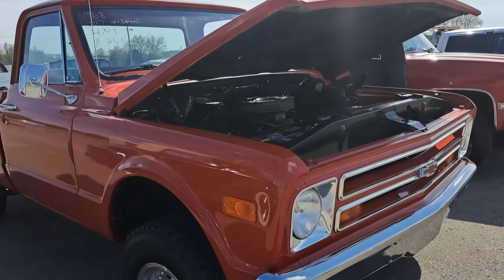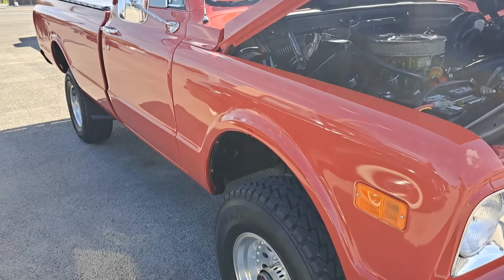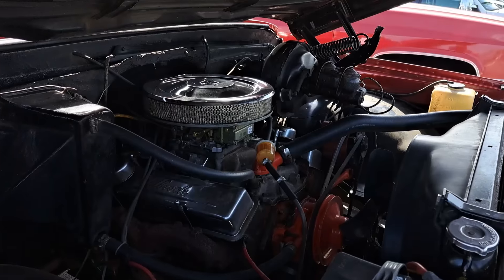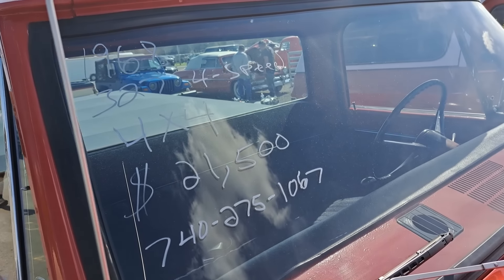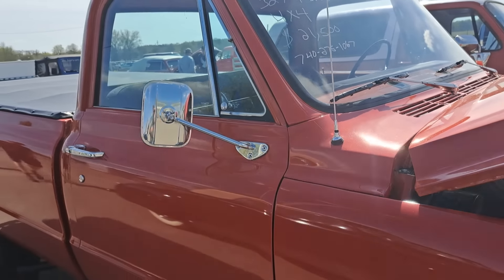We got a 68 Chevy here — this one's a four wheel drive. $21,500 on this. It's got a 327 with a four speed. It's kind of hard to get some of these when they ride on the window with the sun.